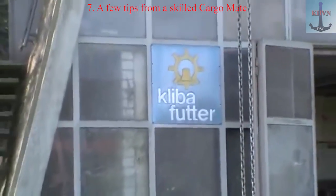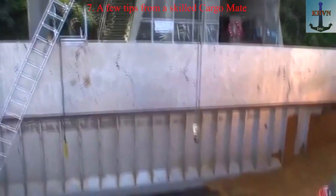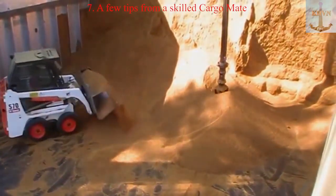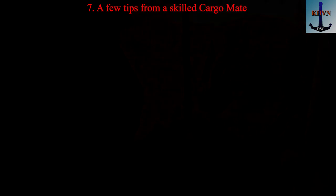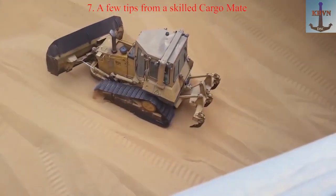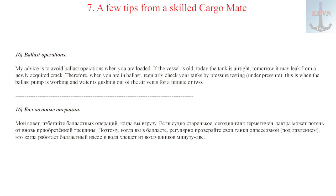Tip 16: Ballast Operations. My advice is to avoid ballast operations when you are loaded. If the vessel is old, today the tank may be airtight but tomorrow it may leak from a newly acquired crack. Therefore, when you are in ballast, regularly check your tanks by pressure testing — this is when the ballast pump is working and water is gushing out of the air vents for a minute or two.